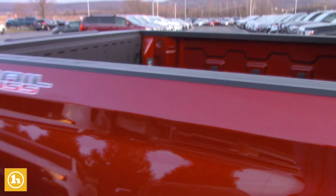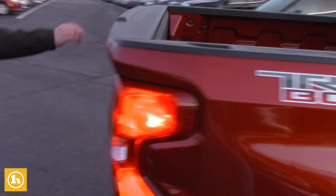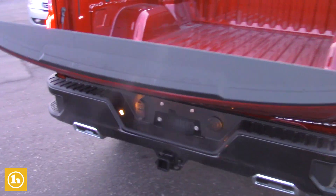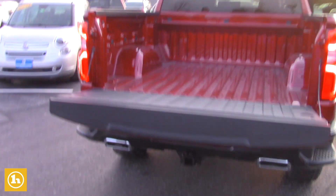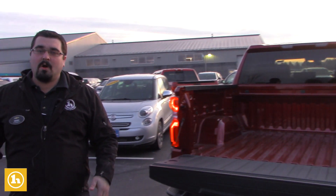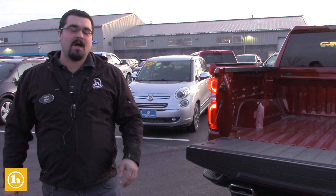We'll come around to the back. The custom also has the automatic down tailgate, and of course you have the side step like all Silverados. You can also go with the LT model, which is going to come with a little extra comfort features like heated seats, dual climate control, and a few other options.